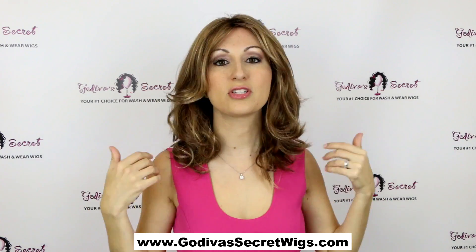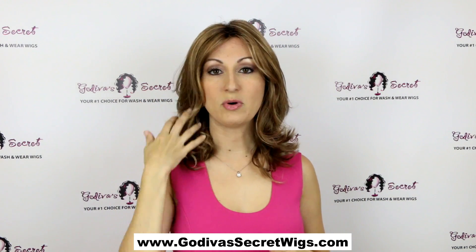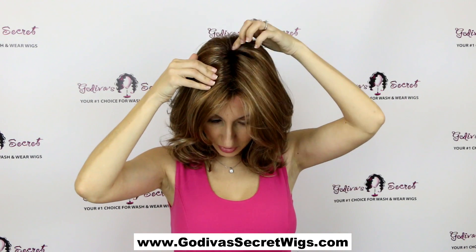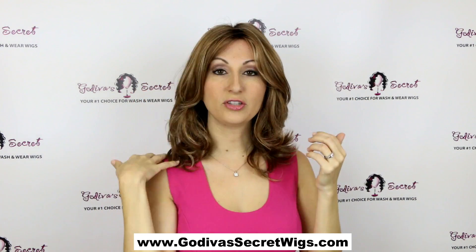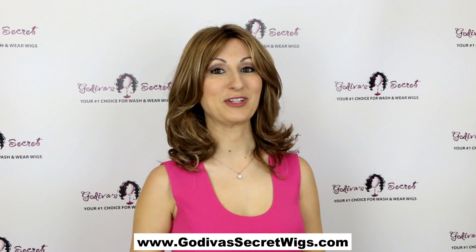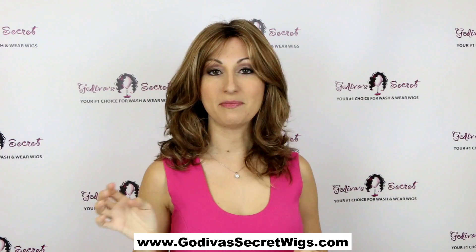Here she is — this is the Rochelle in the maple sugar R. The R stands for roots, which means you can see here at the root it's that darker color, as if your hair is growing out, and it looks completely natural. So again, this is the Rochelle in maple sugar R — a beautiful soft wavy style.